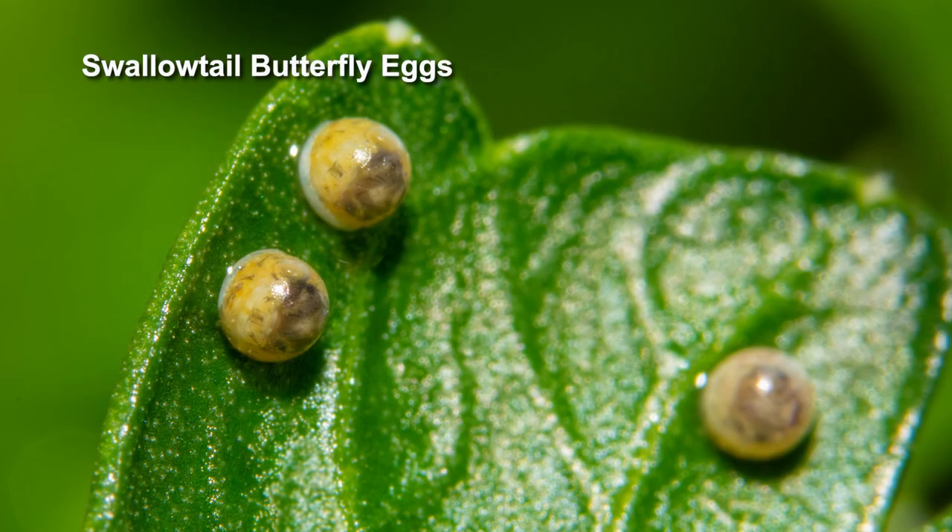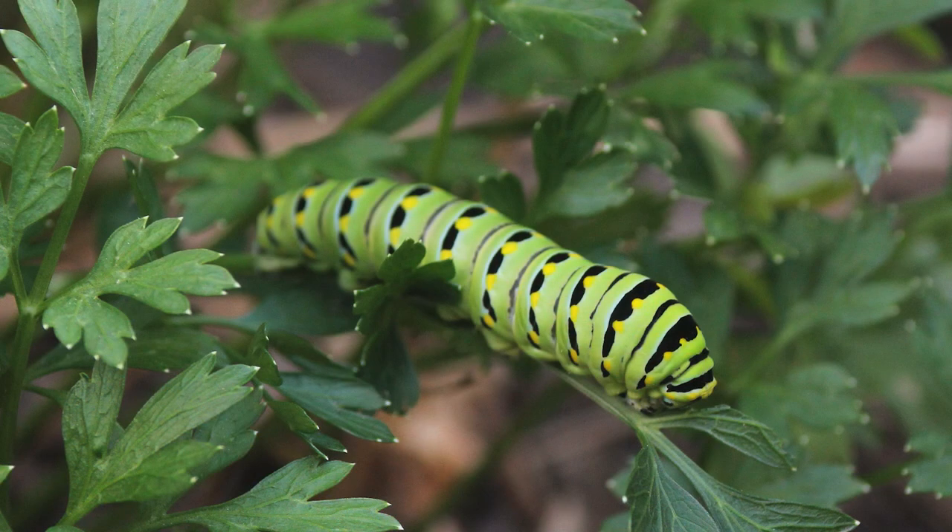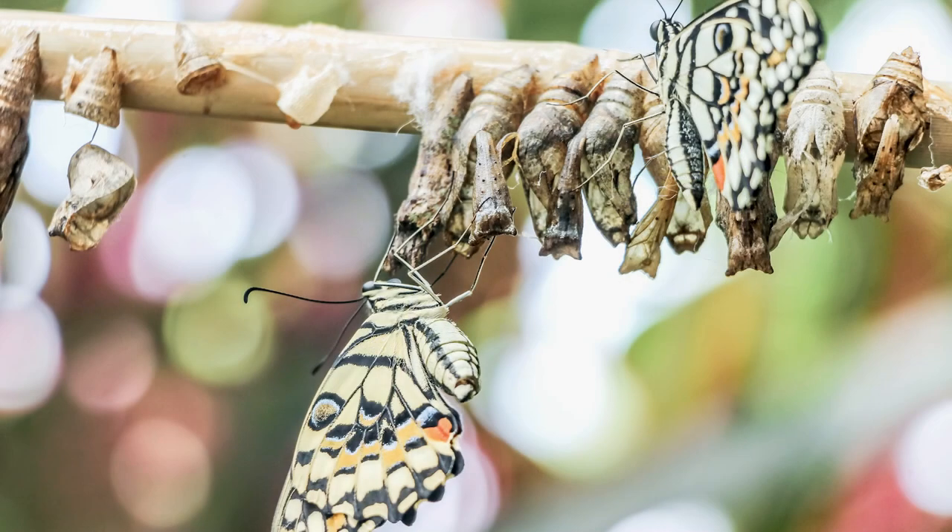The butterfly life cycle is: egg, caterpillar, chrysalis, then the adult butterfly. For butterflies, eggs are laid on a host plant — the plant the caterpillar will eat. Sometimes the complete life cycle happens in one season, sometimes over two seasons. Butterflies need at least 55 to 60 degrees to become active, which is why we don't see them in the wintertime.